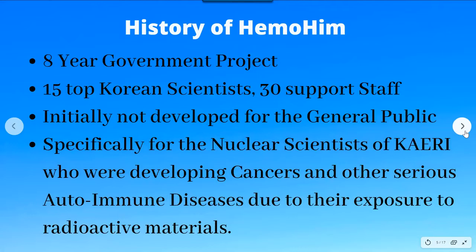This was an eight-year government project that cost over five billion Korean won, which is about five million US dollars, started around 20 years ago. It involved 15 top scientists and 30 support staff. It was initially not developed for the general public — it was specifically developed for the Korean nuclear scientists of CERI, who were developing serious diseases like cancer and autoimmune diseases due to their exposure to harmful radioactive materials.